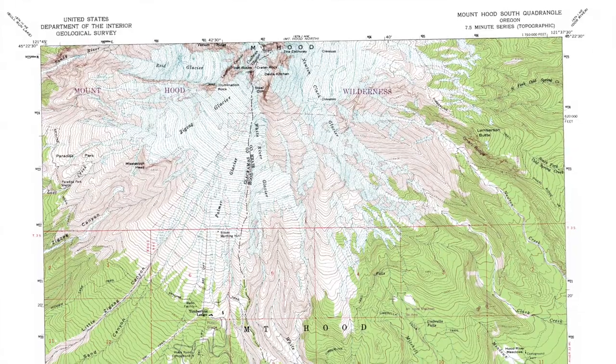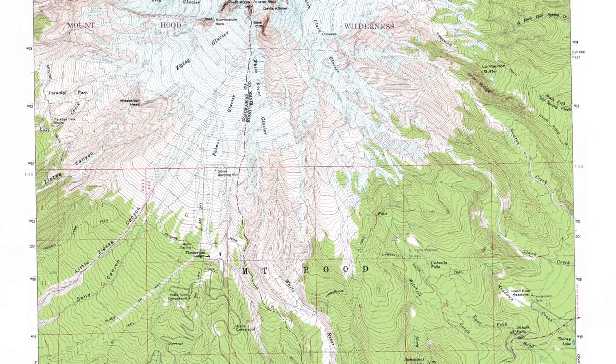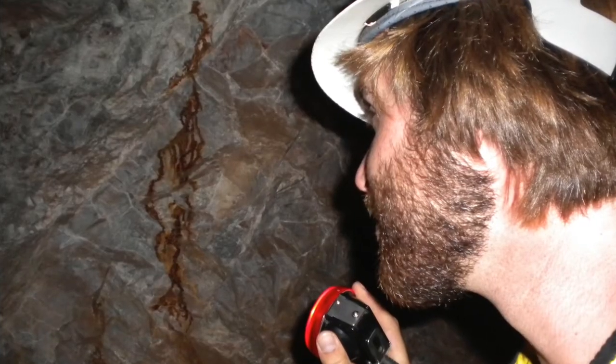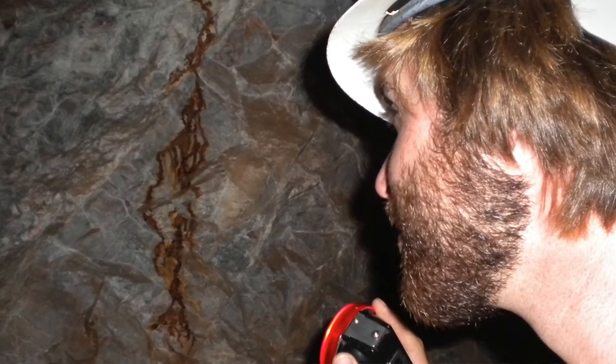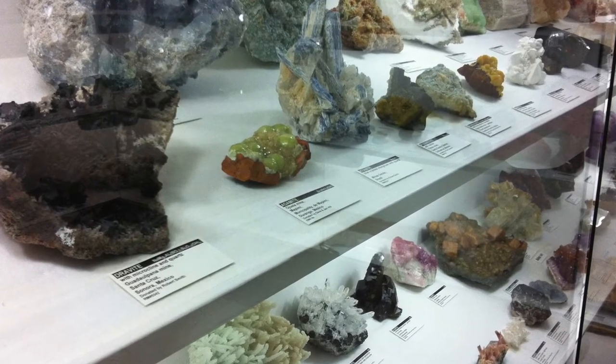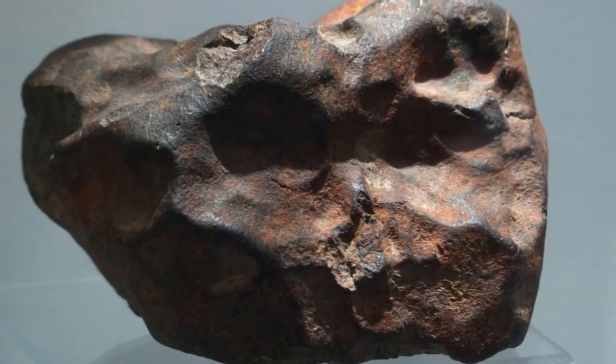Most of our customers have an academic background, including professors, students, and researchers affiliated with universities. We also receive work from government institutions such as the USGS and EPA, as well as from the private and professional sectors including mining and exploration companies, museums, legal analysts, and specialty groups such as meteorite collectors.